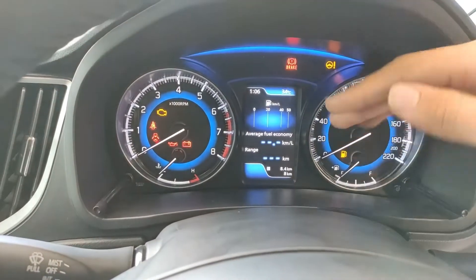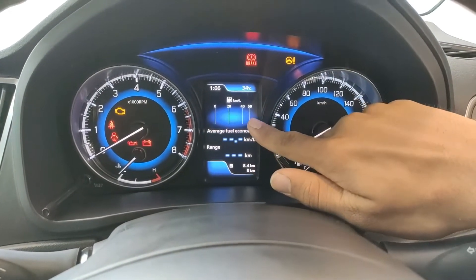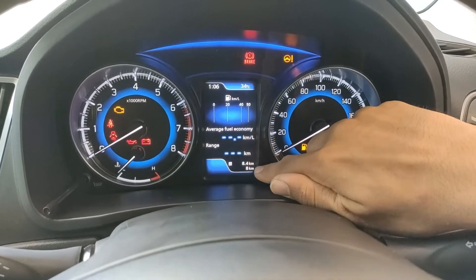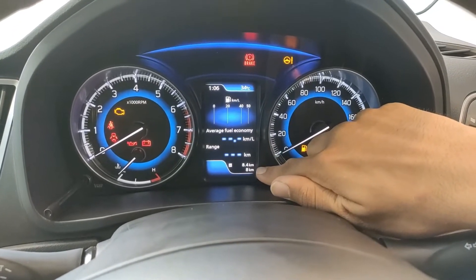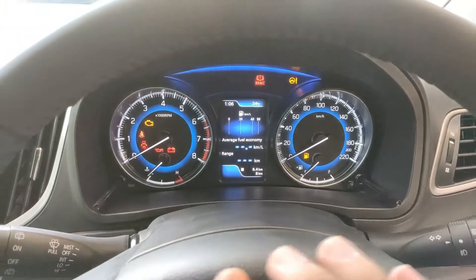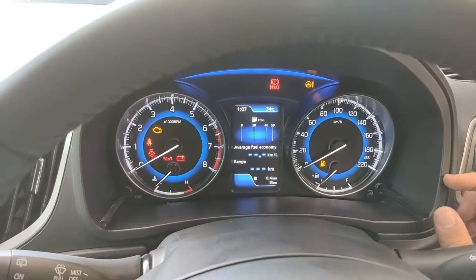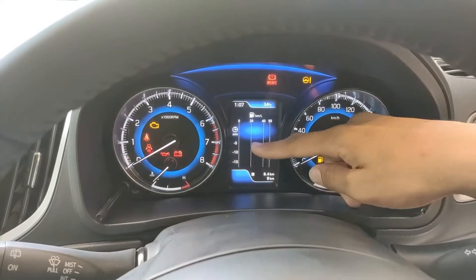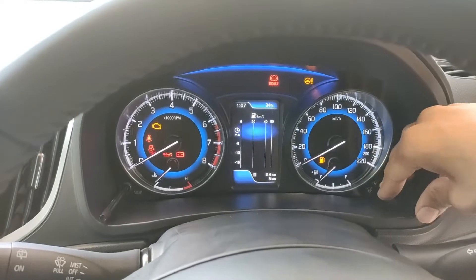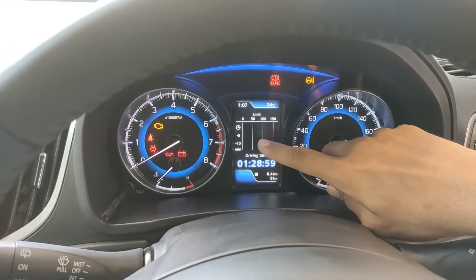We have a display in the instrument cluster. The home screen shows a bar of real-time fuel economy, average fuel economy, and the car's range. Below that is the odometer showing total kilometres driven. There's another stalk for the screen — pressing it shows the average fuel economy bar, and pressing it again shows the bar along with drive time and average speed.